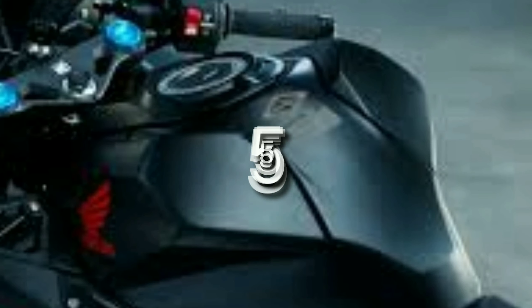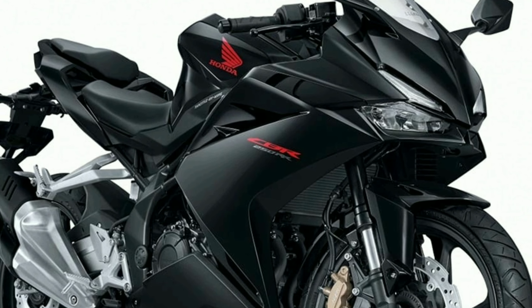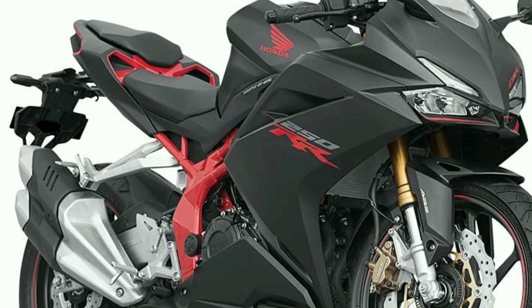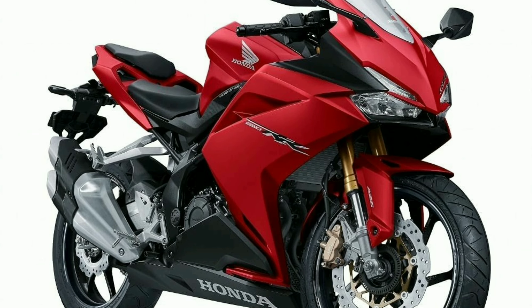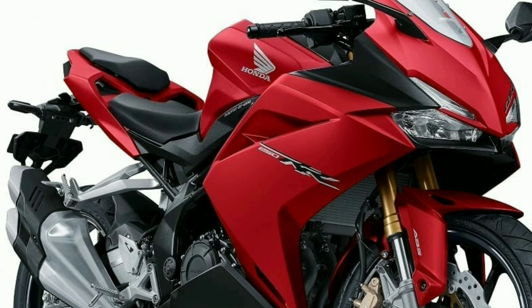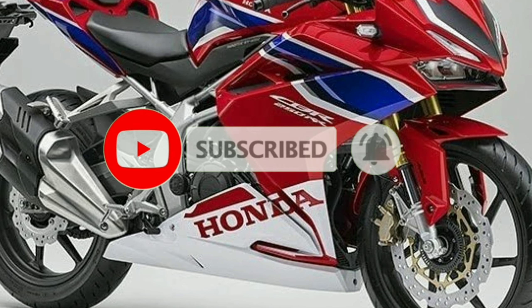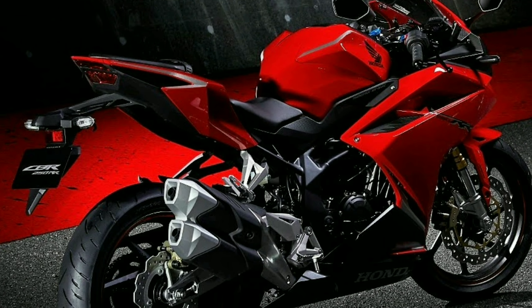At yung pang lima nito mga Carides ay siguro talagang very firsty looks ng motorcycle na ito. Yung dalawang brakes niya ay hydraulic disc na. At malaki ang gulong nito mga Carides. At LED na rin ang lahat ng lights niya.